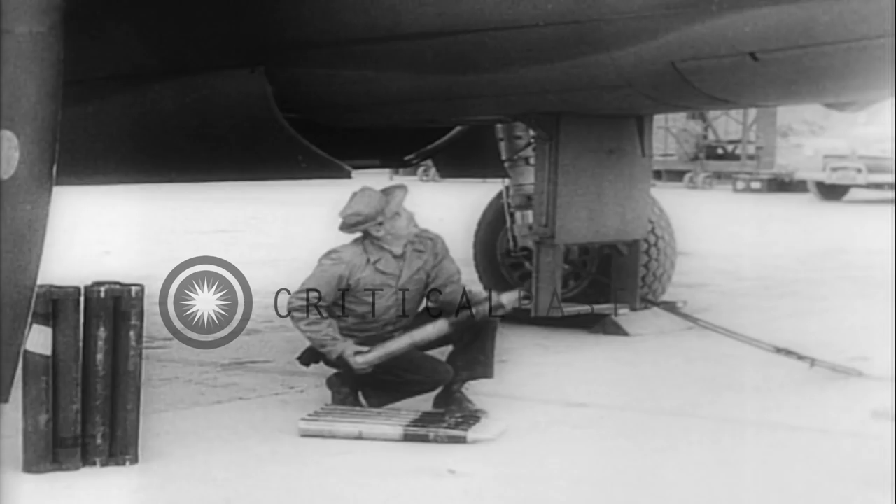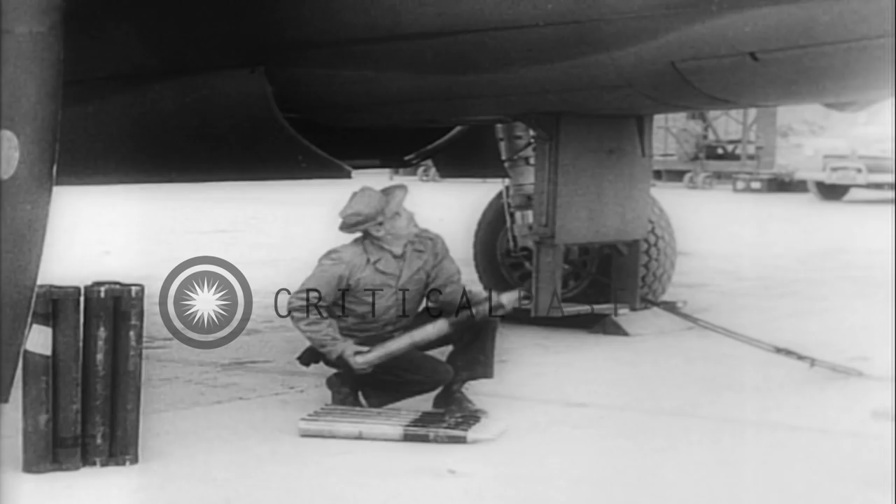Now, United States warplanes have been built to absorb the terrific recoil of such a gun, and 75 millimeter cannon firing from the sky can and have sunk a destroyer.